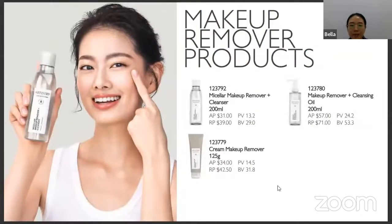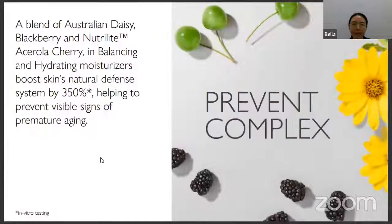These prices are from the Singapore market. This range of products won't make your skin dry — unlike some other brands whose micellar water or creamy makeup removers can make skin dry and tight. The next range uses Australian daisy, blackberry, and acerola cherry in the balancing and hydrating moisturizer products. It is believed to boost the skin's natural defense system by 350% and prevent visible signs of premature aging.